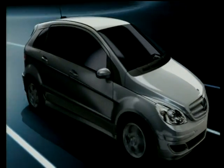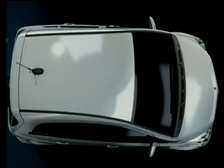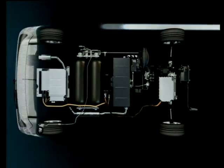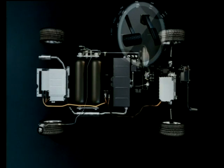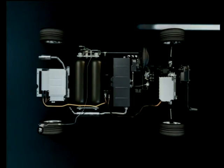The fuel cell system charges the battery depending on the specific charge level. The same occurs with braking, with the engine functioning like a generator, which produces an electrical current. The energy stored in the battery supports the driving dynamics during acceleration, and is used for starting the fuel cell system.